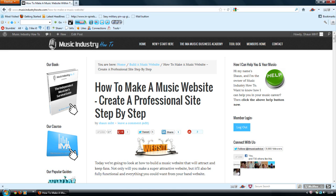This guide is suitable for musicians, bands, music managers, people who want to give music business advice like myself, and anyone else who's involved in the music industry in any way that wants to make a music website. In fact, even if you're not involved in the music industry, you can still follow this guide and make a cool website suitable for your industry.